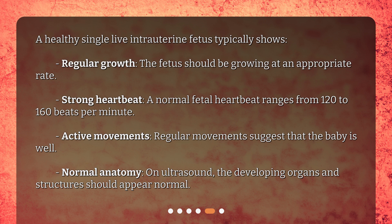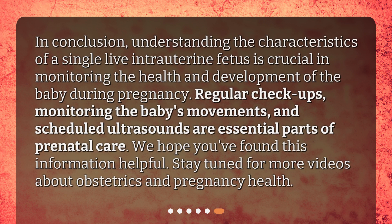In conclusion, understanding the characteristics of a single live intrauterine fetus is crucial in monitoring the health and development of the baby during pregnancy. Regular checkups, monitoring the baby's movements, and scheduled ultrasounds are essential parts of prenatal care. We hope you found this information helpful — stay tuned for more videos about obstetrics and pregnancy health.